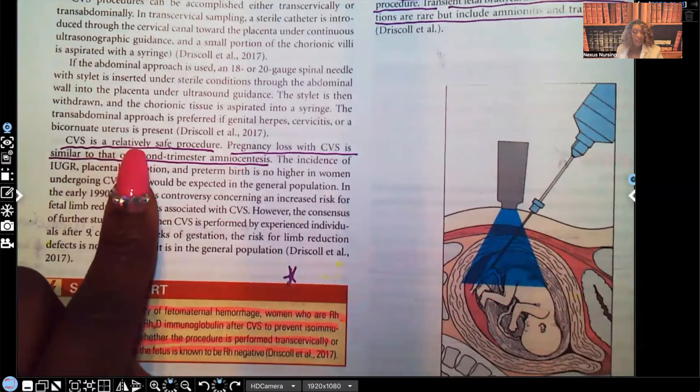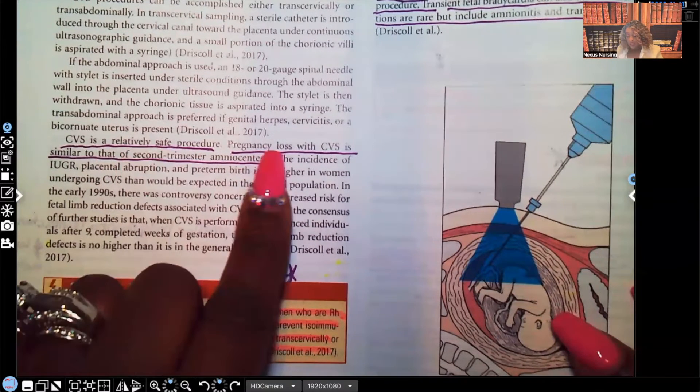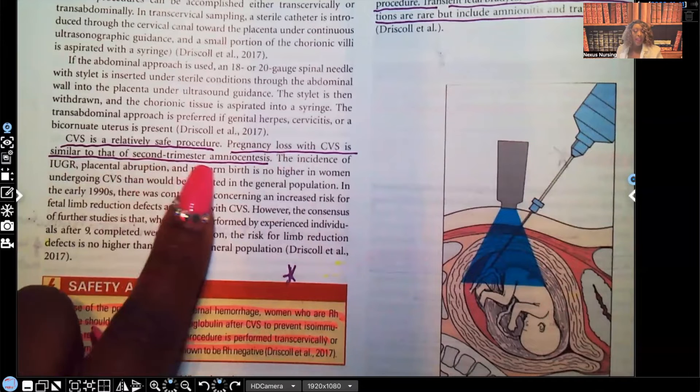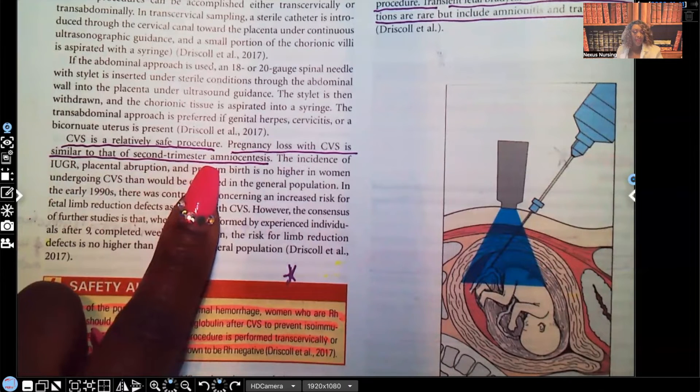CVS is a relatively safe procedure. Pregnancy loss with CVS is similar to that of second trimester amniocentesis. So it's still rare, but it can still happen.